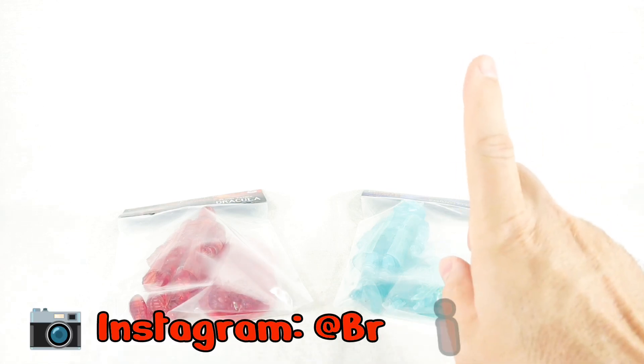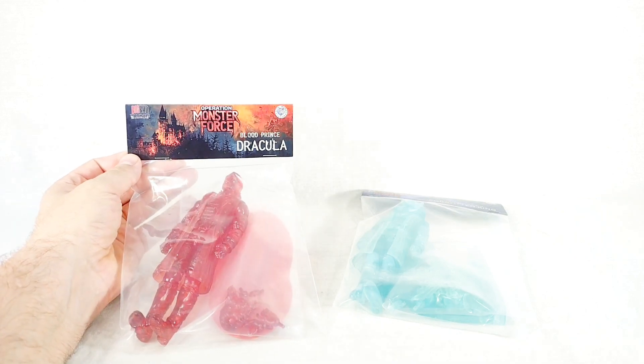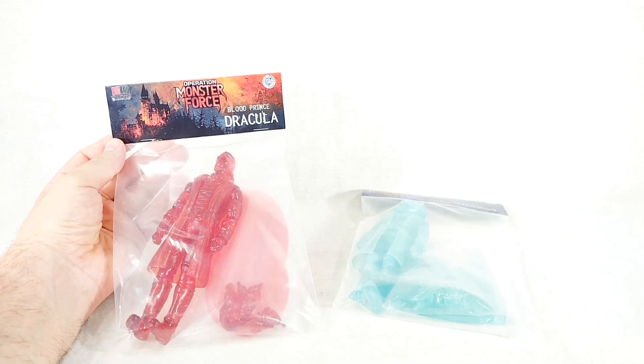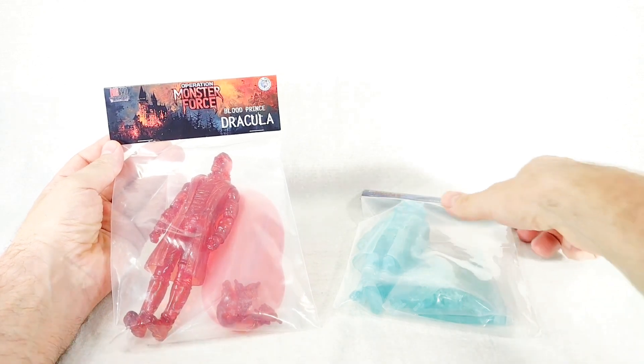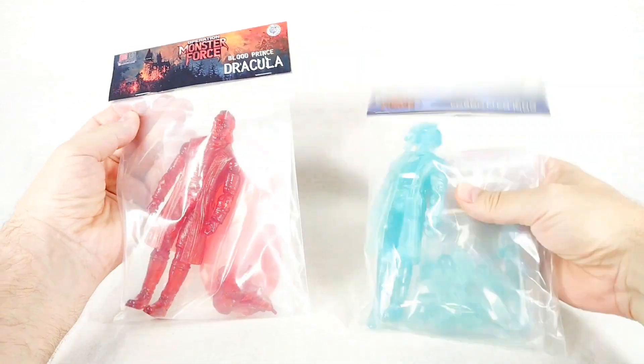Hello everybody, Mac here, welcome back to the show. So apparently it has become exclusives week here on the channel, because the other day we just looked at the Valiverse exclusive Bone Collector 2 card. Today we are looking at the Joe Fest and then later Big Bad Toy Store exclusive Fresh Monkey Fiction and Big Bad Workshop Operation Monster Force Blood Prince Dracula and the Omen of Doom Forgotten King.